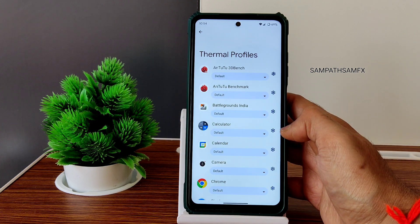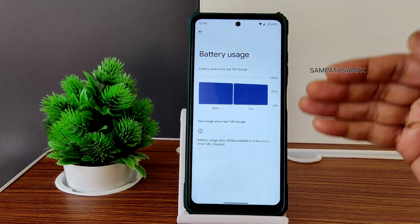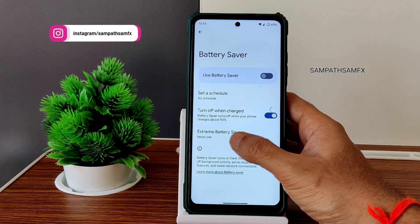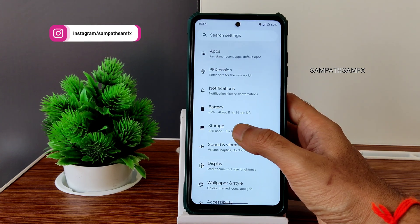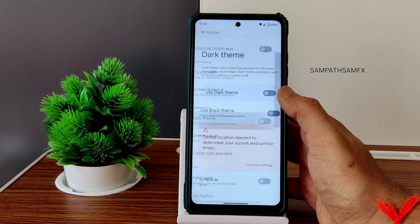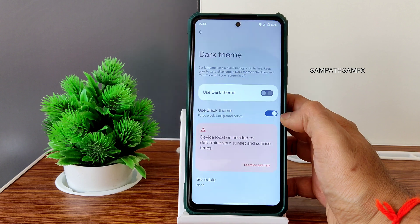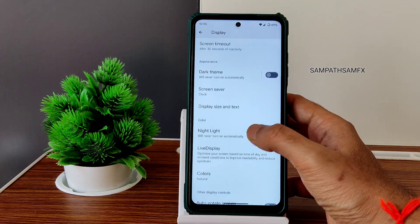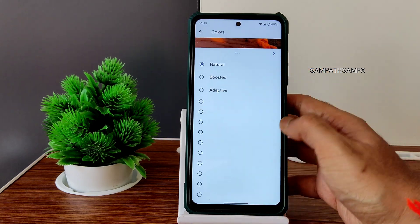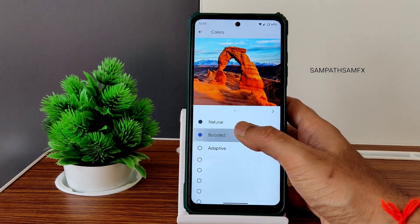The battery section shows thermal profiles and battery usage — Monday and Tuesday graphs look good, I really liked that. Battery saver and extreme battery saver are available. In display settings, you get dark theme options and a 'use black theme' option that I really liked — they should implement this in every ROM. Live display and color options are also available.